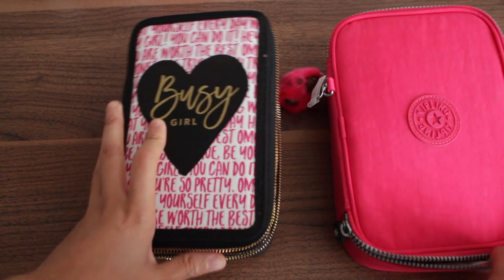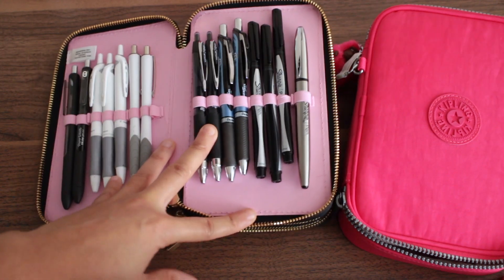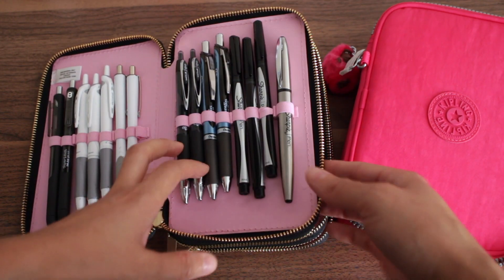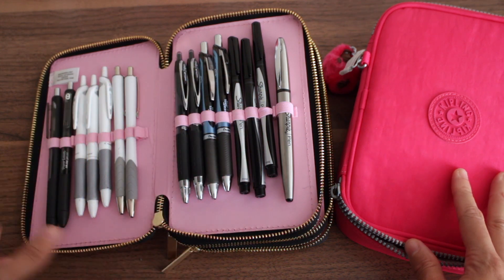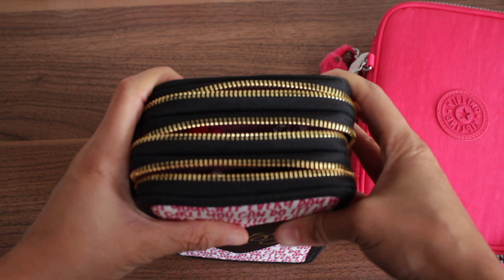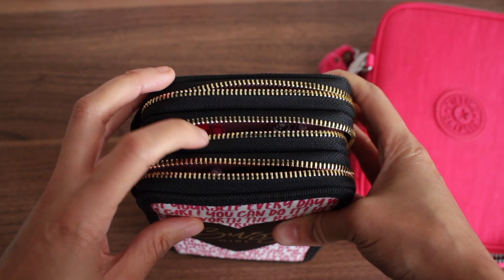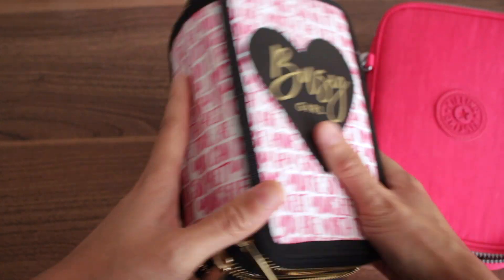What I love about the Recollections pen case over the Kipling is that you can access only the pins you want. There are three zipper compartments in this Recollections case — if you only want to access the middle part, the other sections stay zipped up. And this is what the side looks like; the back looks exactly the same.